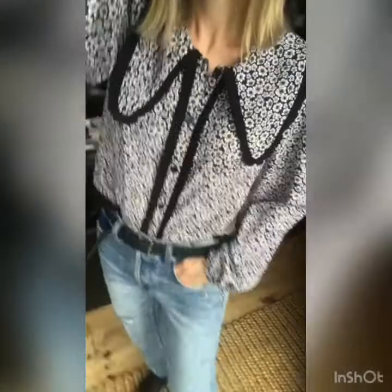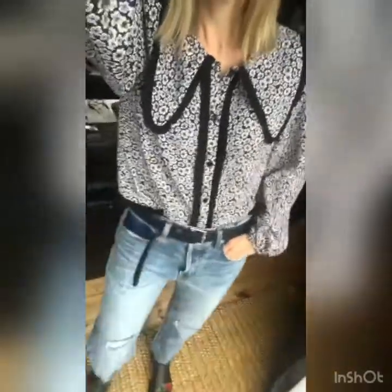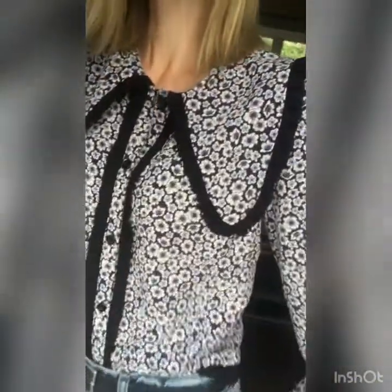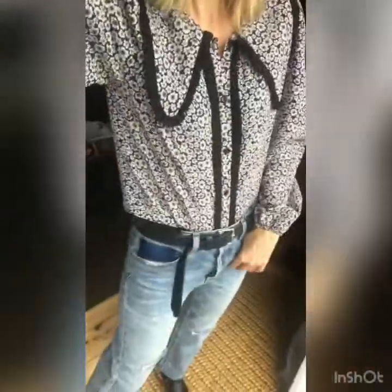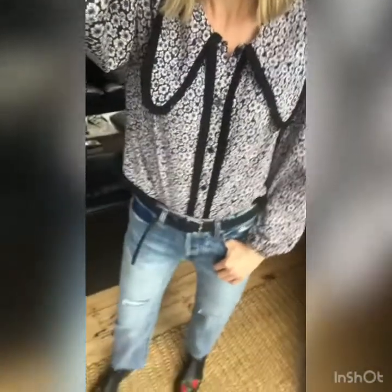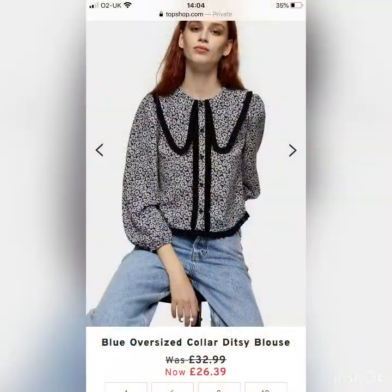I also got this blouse which I think has got a Wednesday Addams look about it — a massive collar, puffy sleeves, and a floral design. I got a size 10, sizing up because it's quite cropped and I wanted extra length. It doesn't come up too big, the arms have a nice bit of volume, and at the moment it's £26.39 online.